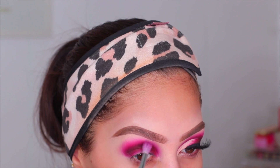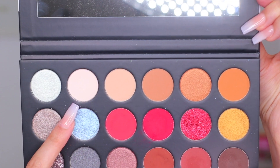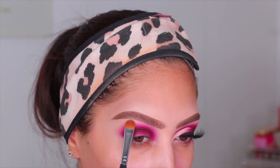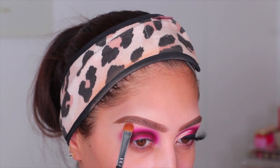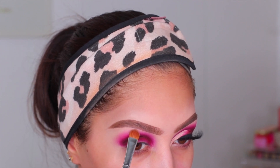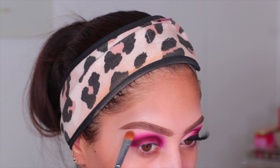I went back in with that small blending brush just to make sure everything was nice and blended. Then I'm going to do my brow bone highlight — I went in with that cream color and just popped it right on my brow bone. I usually do this last but I just realized during editing that I did it before, so whatever — we're going to go with this.